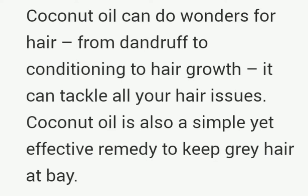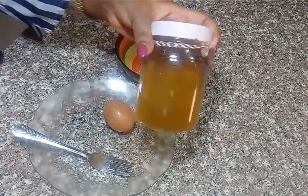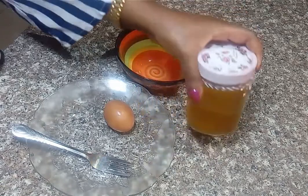Coconut oil is also a simple but effective remedy to keep gray hair at bay. I will be showing you the ingredients that you need for treating your gray hair. Here we have onion oil — you can check one of my videos to see how to make this onion oil.